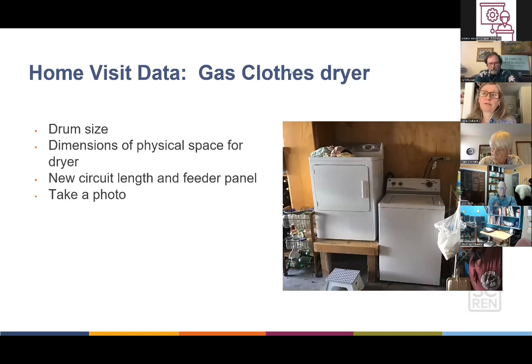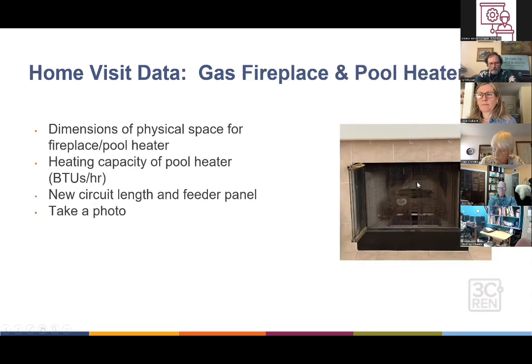For the clothes dryer, note the drum size — standard American is 7.4 cubic feet — and ask if they could go smaller, since there are more heat pump dryer options in European sizes. Note the physical dimensions and where the new circuit would come from. For less common appliances like gas fireplaces and pool heaters, note the physical dimensions. For pool heaters especially, note the current heating capacity in BTUs per hour — you'll need that to find a comparable electric replacement. Note the circuit length, feeder panel, and take a photo.